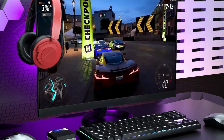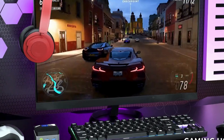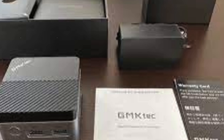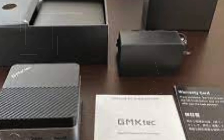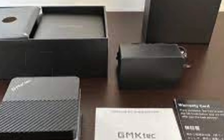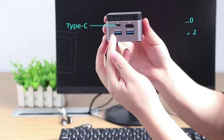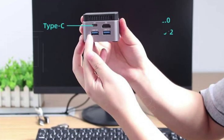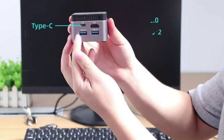Despite its power, the GMTech Mini PC maintains a compact design measuring just 72 × 72 × 44.5 mm and weighing only 0.45 pounds — ideal for saving space and portability. With a one-year warranty and dedicated after-sales support, you can enjoy worry-free computing. Elevate your streaming experience with the GMTech Mini PC.